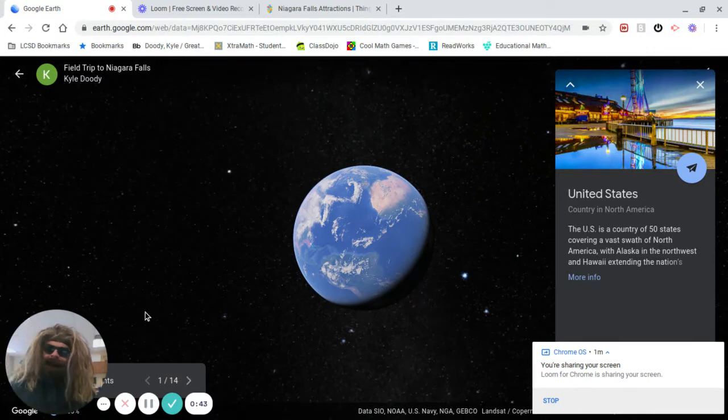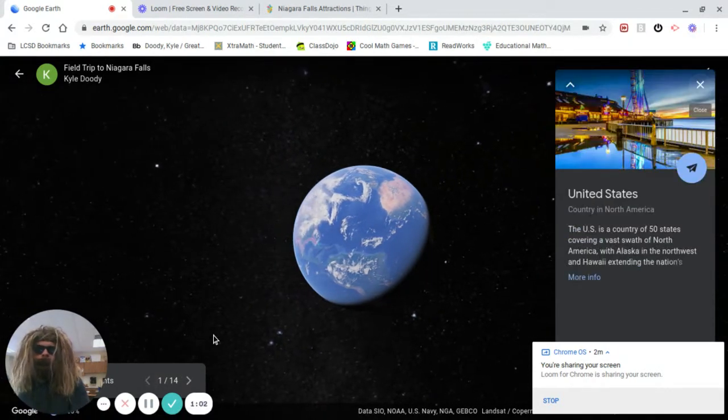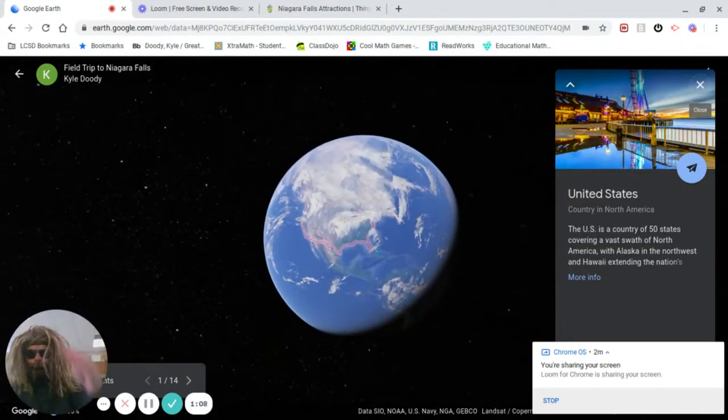Your tour guide has arrived. It's me, the Macho Man. My boy Mr. Doody says take the kids on a trip. So everybody strap yourselves in and we're going to go. I want to start off by taking you somewhere that y'all know very well — it's the country you're from, and that is the United States of America. God bless the USA.